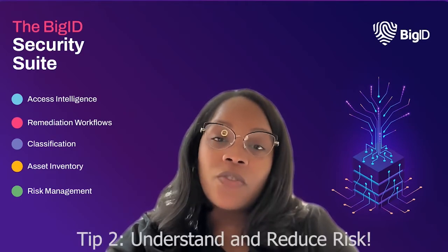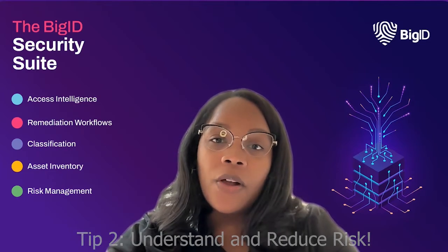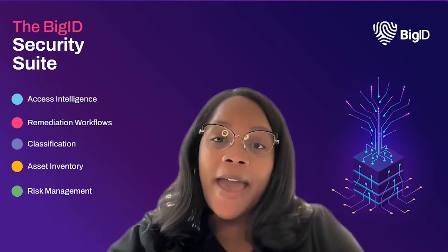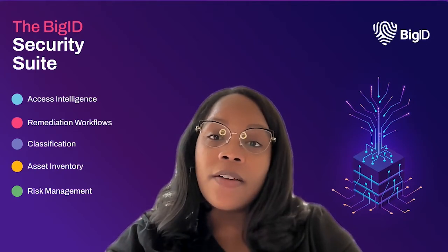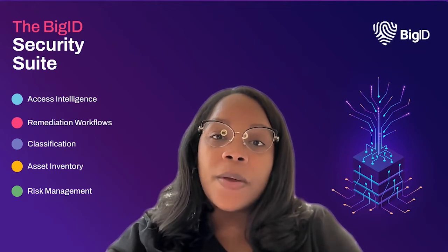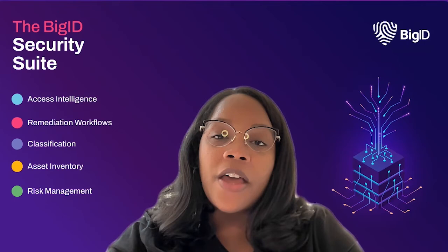Number two, understand and reduce risk. Once you know what data you have, you need to start thinking about how it all fits together and how to minimize risk. You can classify, tag, label, and categorize your data based on what kind of data you have, its sensitivity level, and how at risk it is.